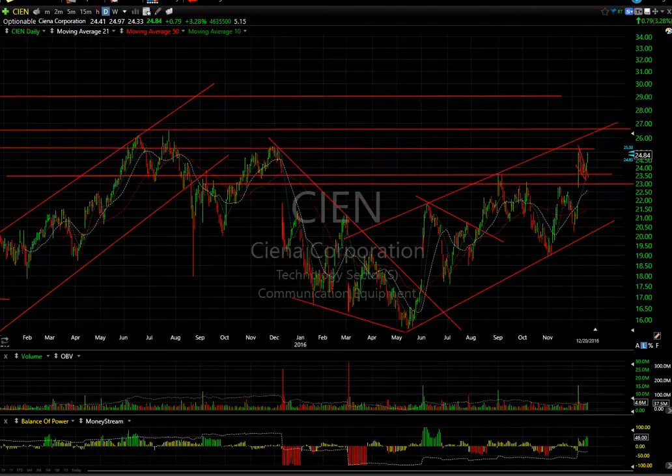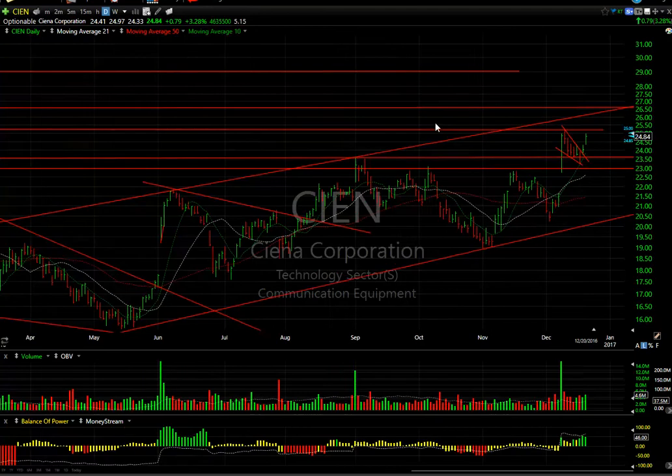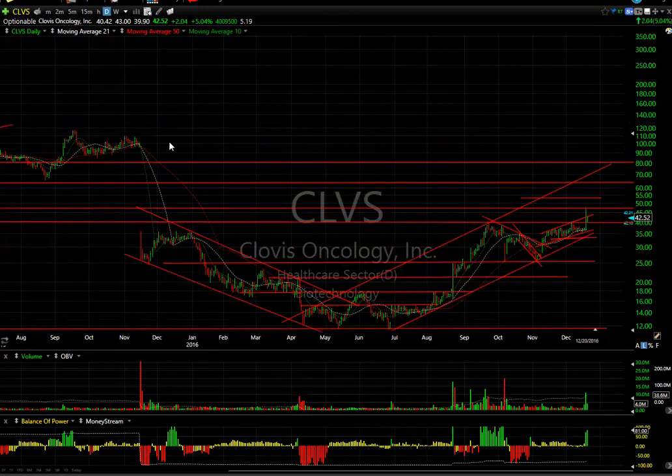Sienna popped out of a falling flag yesterday and followed through nicely today with a gain of 79 cents or 3.3 percent on 4.6 million shares. This trend is still in play — we've had a one-two-three-four and we should get a fifth wave. Could get it up near $26.50 as my near-term target, with a secondary target at $29. Five days to cover short.